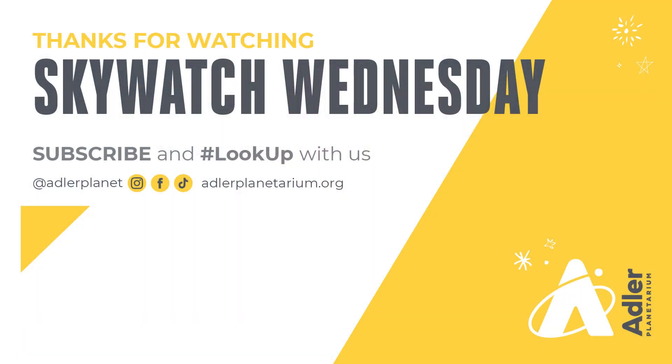Well, that's what we've got for you this episode. Thanks as always for watching. Don't forget to subscribe to Adler's YouTube channel and follow us on Facebook, Instagram, and TikTok. Clear skies — we'll see you next time.